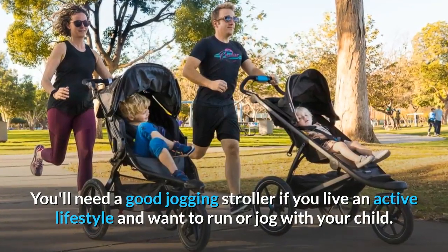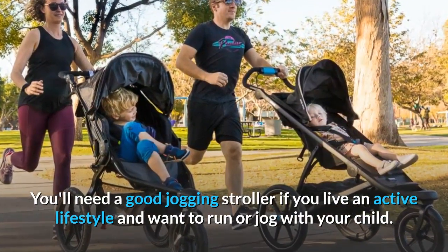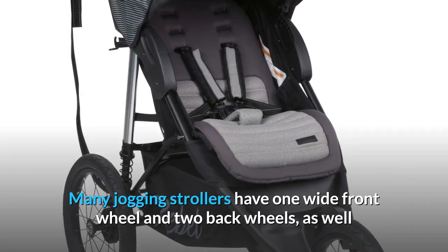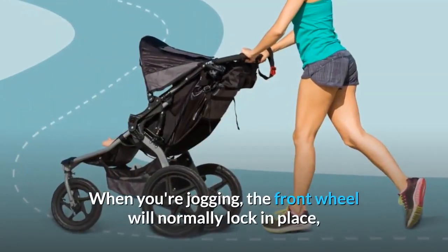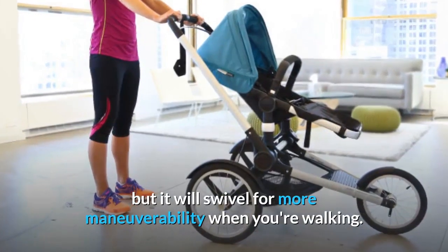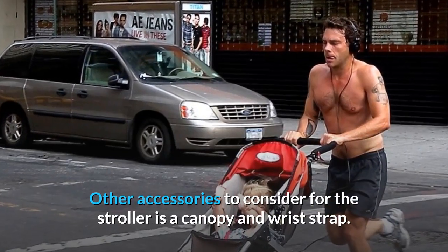You'll need a good jogging stroller if you live an active lifestyle and want to run or jog with your child. Many jogging strollers have one wide front wheel and two back wheels, as well as a suspension system to help the stroller float over rugged terrain. When you're jogging, the front wheel will normally lock in place, but it will swivel for more maneuverability when you're walking. Other accessories to consider for the stroller include a canopy and wrist strap.